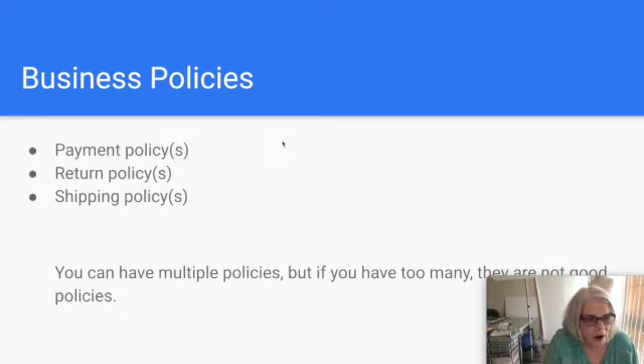The three business policy types are payment policy, return policy, and shipping policy. For payment, the vast majority of us require immediate payment. You can allow buyers to take longer to pay — immediate payment means if a buyer clicks and pays full price, eBay requires them to pay immediately, so the item is not sold until it's paid for. That's immediate payment, but it doesn't apply to offers.